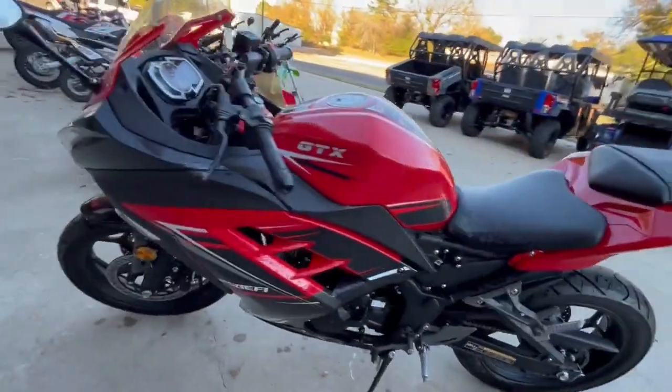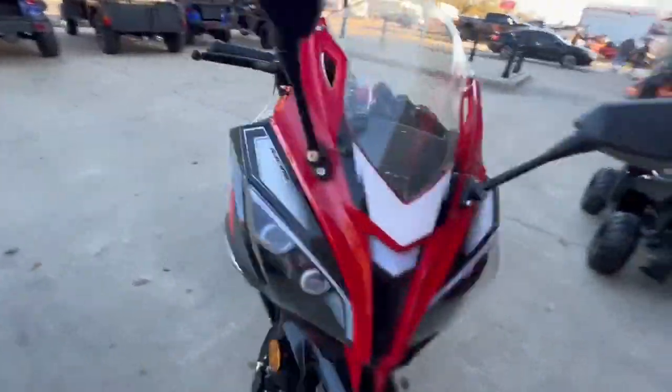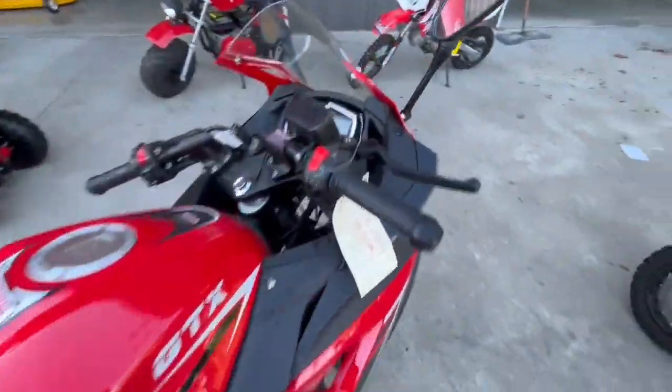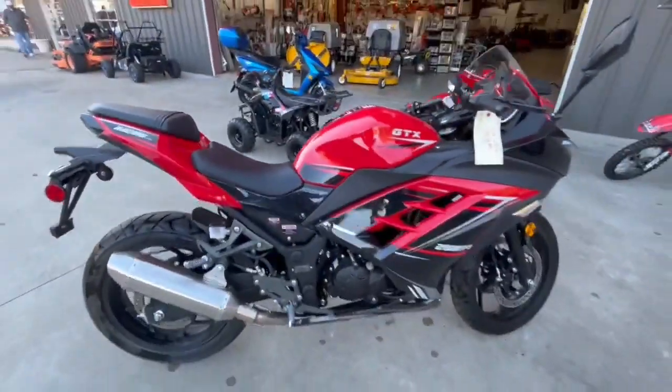We got a 250 GTX — this is fuel injected, it's got a clutch. Cool little bike, they ride good. We've been riding them a little bit and just got it cleaned up and ready to go.